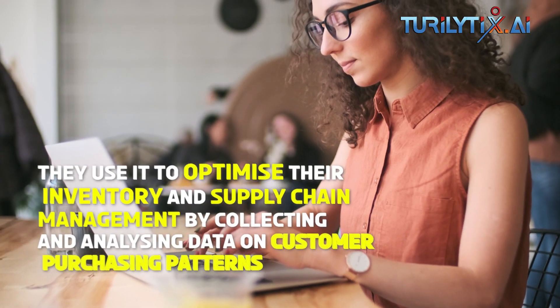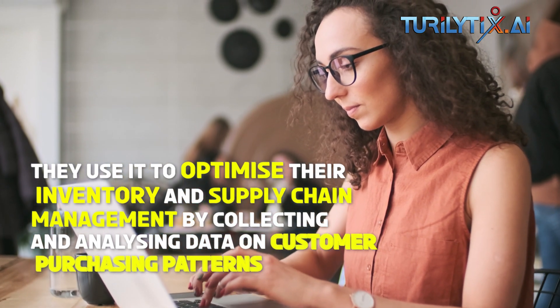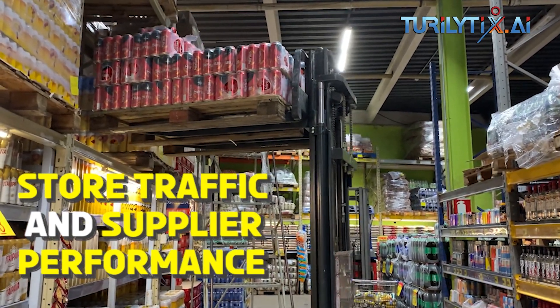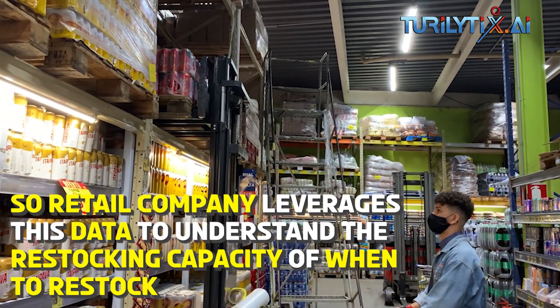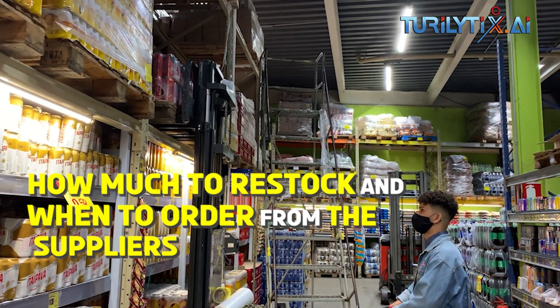Yeah. They use it to optimise their inventory and supply chain management by collecting and analysing data on customer purchasing patterns, store traffic, and supplier performance. So retail companies leverage this data to understand the restocking capacity — when to restock, how much to restock, and when to order from the suppliers.